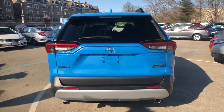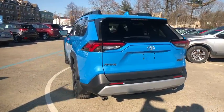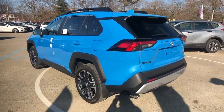Traction control, power liftgate, moonroof, dual airbags, alloy wheels, power steering, advanced technology package.